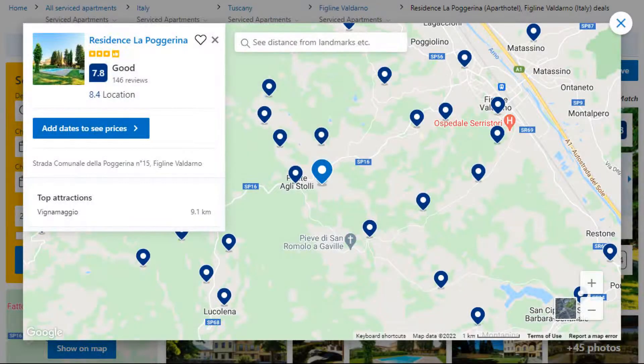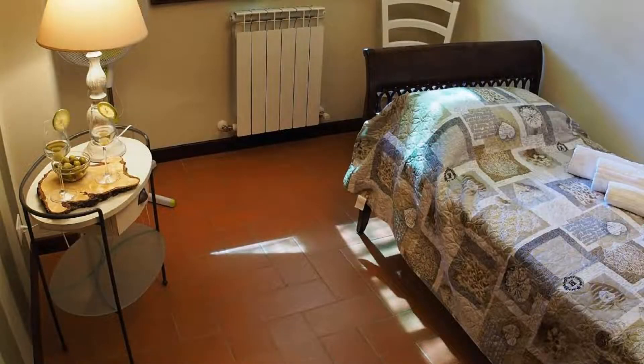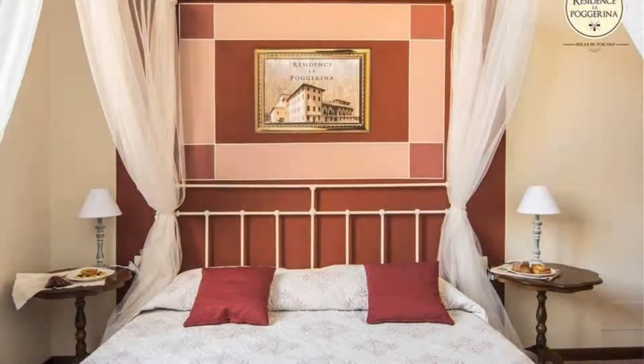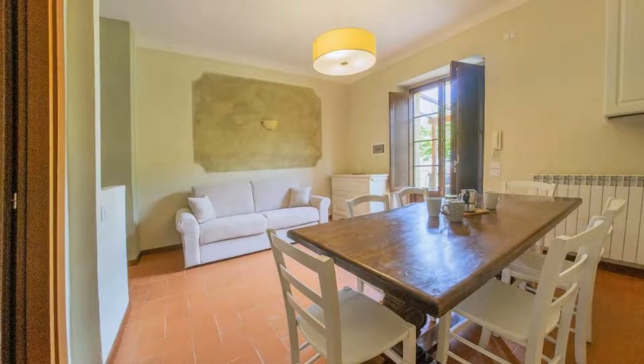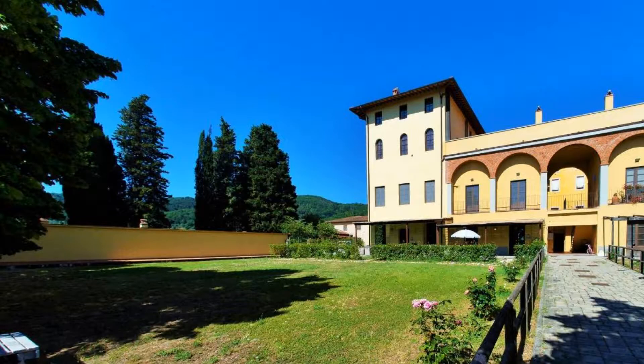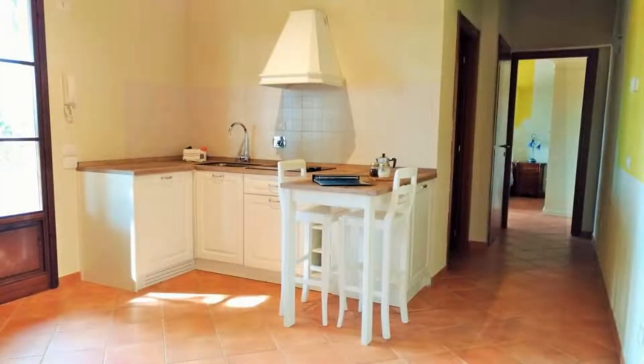Number 5. This is a 3-star property. The location of the property is superb and the guests love walking around the neighborhood. Check-in time is 2 pm and check-out time is 10 am. Guests are required to show a photo ID and credit card at check-in. Pets are not allowed in this property.